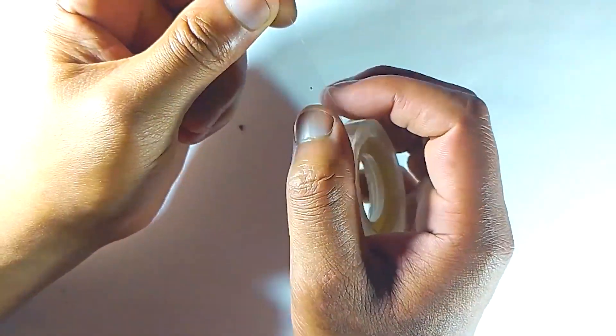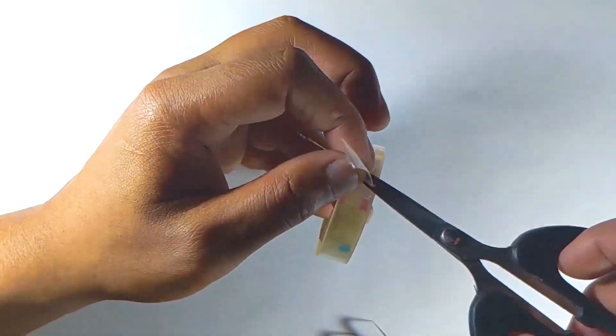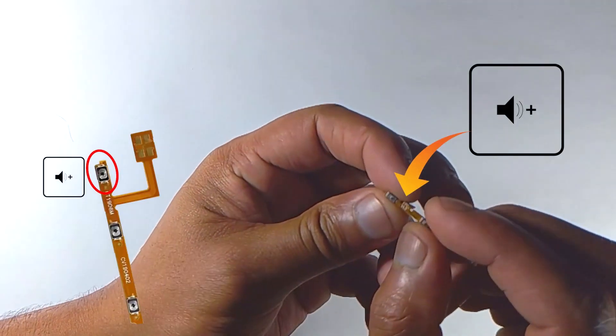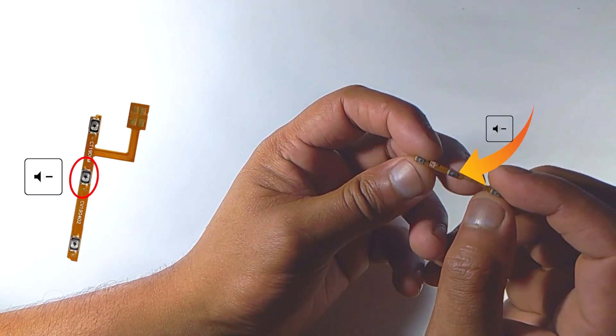Even if you can't fix it by yourself, you still have an extra benefit. Since you know the problem, they can't charge you extra. Remember, only changing the recovery key — whether it's the volume up or down key — will solve your problem. If you need any support, go to the repair shop.